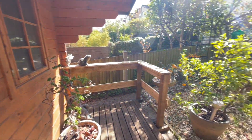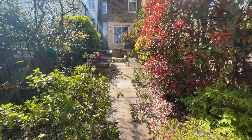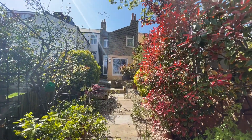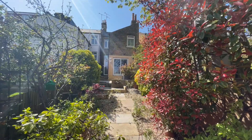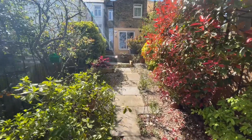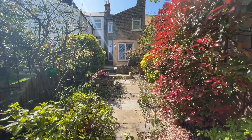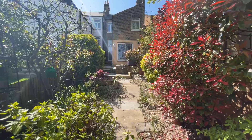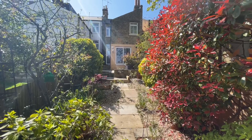That concludes the tour for today. I hope you've enjoyed watching this video — it's a beautiful day and I've really enjoyed filming this one, especially finishing in this lovely garden. If you'd like to have a look or have any questions, please give us a call. It's Beaumont Gibbs estate agents on 0208 319 7600. Thanks for watching.